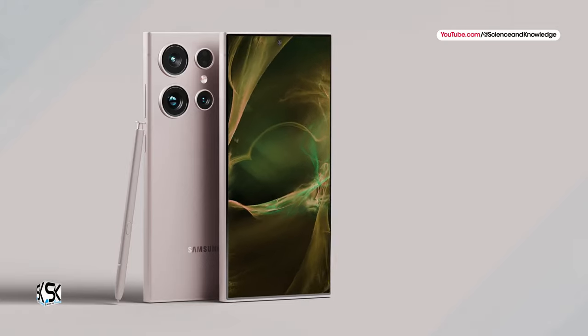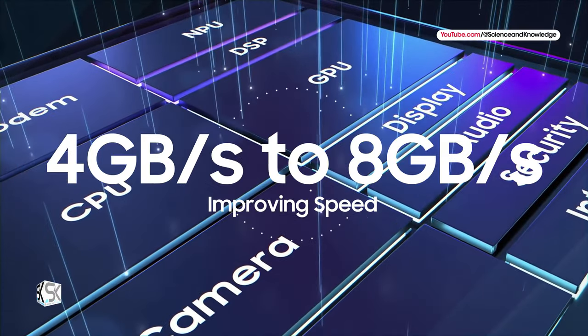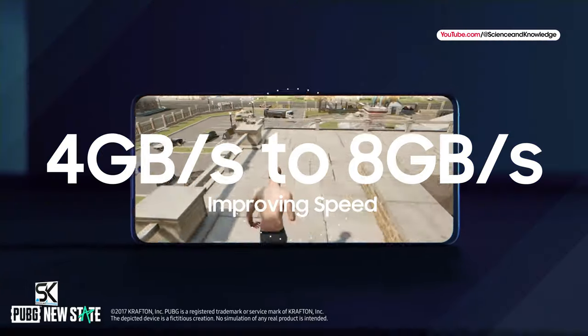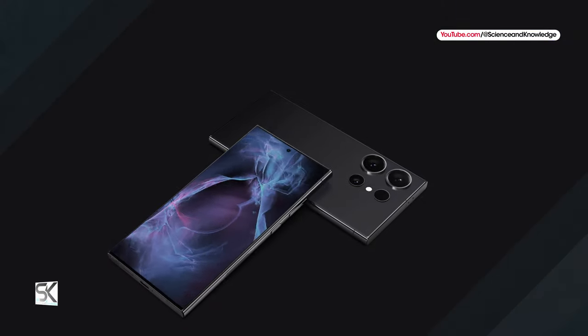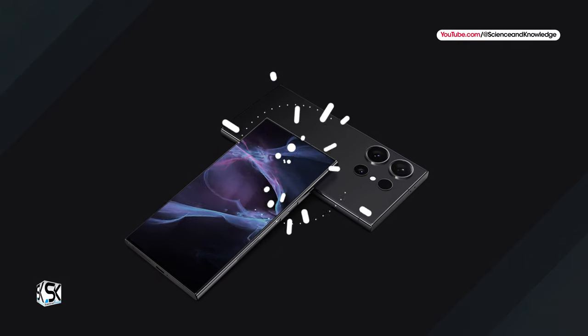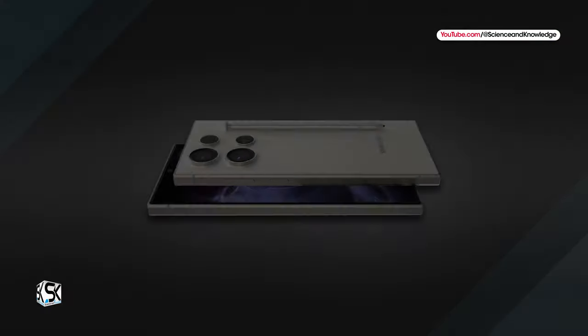According to Samsung Semiconductor, UFS 4.0 LAN will improve speed from around 4GB per second to 8GB per second. According to the latest news, the new UFS 4.0 LAN CS will be used in the next Galaxy phones next year.